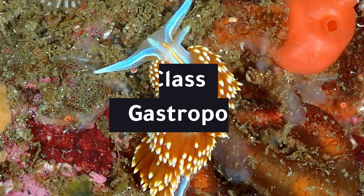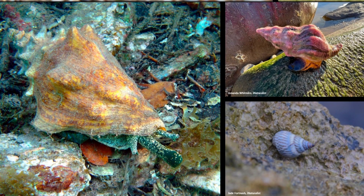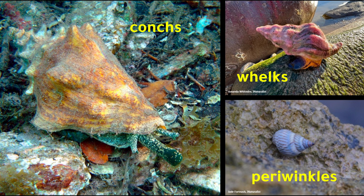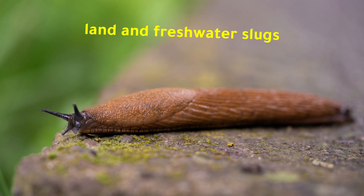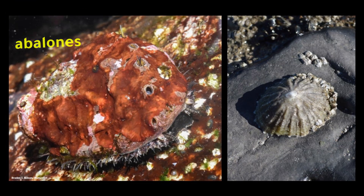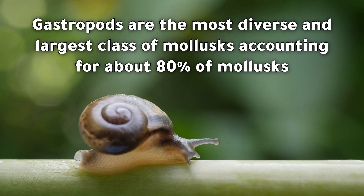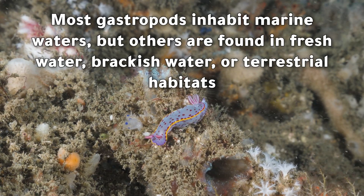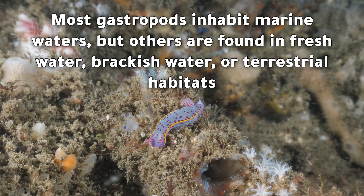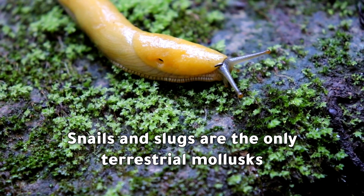Class Gastropoda: example gastropods include land and freshwater snails; marine snails such as conchs, whelks, and periwinkles; land and freshwater slugs; marine slugs such as nudibranchs, sea hares, and sea butterflies; and finally abalones and limpets. Gastropods are the most diverse and largest class of molluscs, accounting for about 80 percent of molluscs. Most gastropods inhabit marine waters, but others are found in freshwater, brackish water, or terrestrial habitats. Snails and slugs are the only terrestrial molluscs.